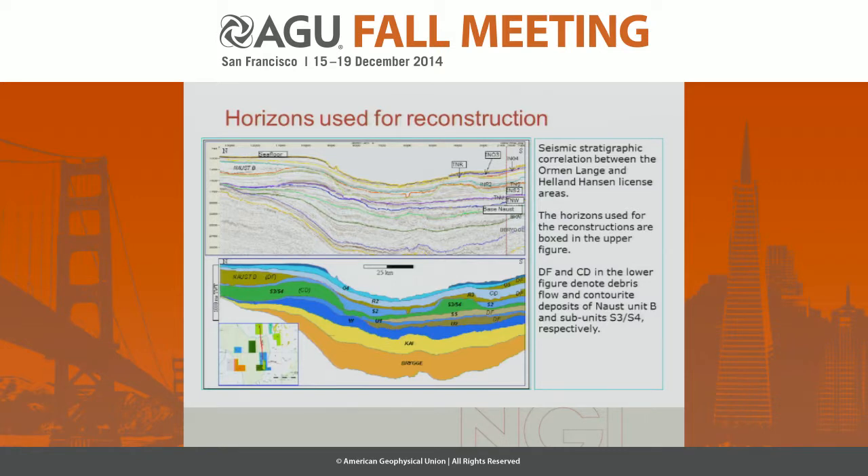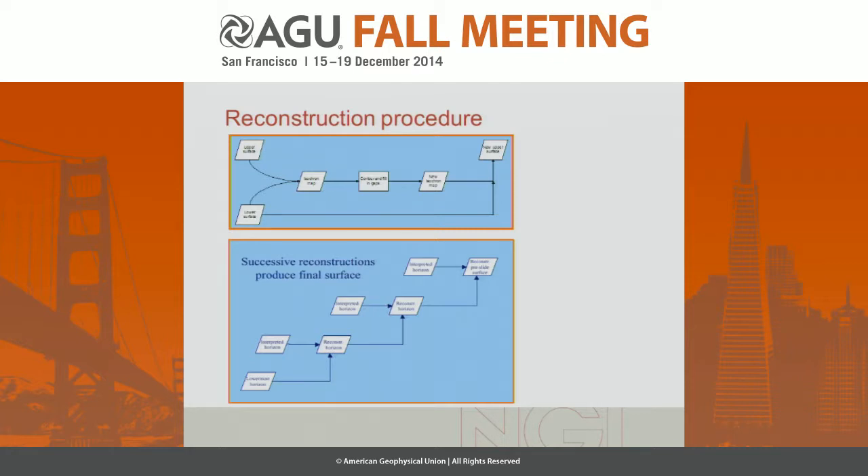Before the reconstruction could begin, I had to trace these horizons on the seismic sections where they had not been interpreted. Having done that, I could start the reconstruction procedure, which was basically starting with the lowest horizon and using the uppermost horizon to make an isochore. This would of course have gaps where material was missing. By filling the isochore using interpolation, I could create a new isochore and thereby construct a new horizon, which then became the lower horizon for the next layer up. Using this approach, I could build up the whole stratigraphy.